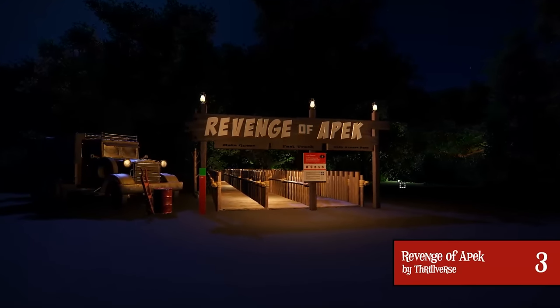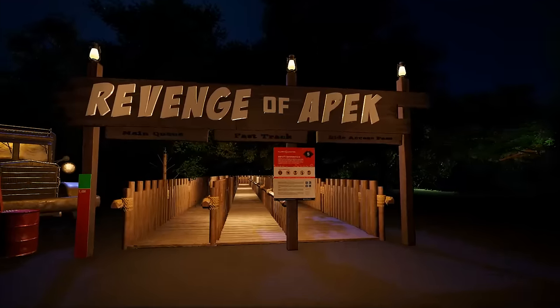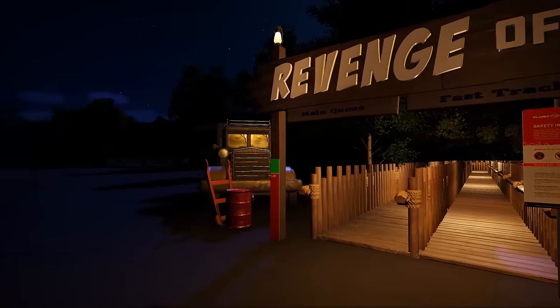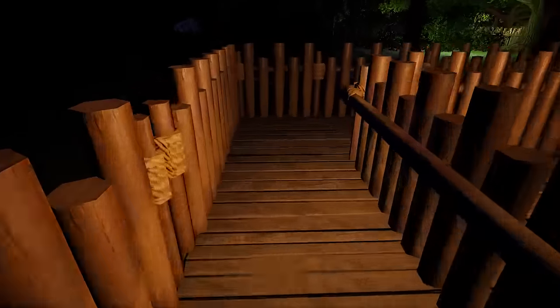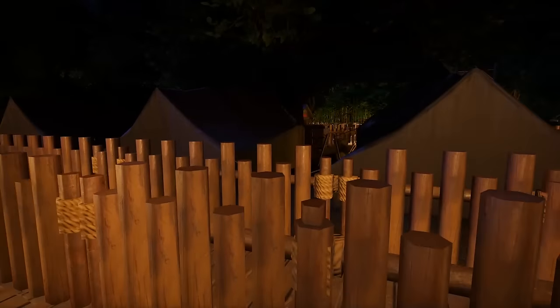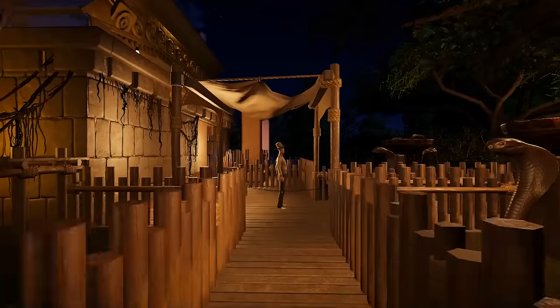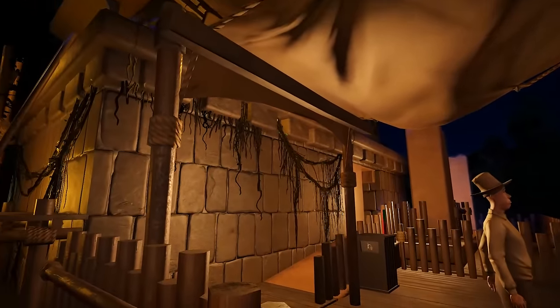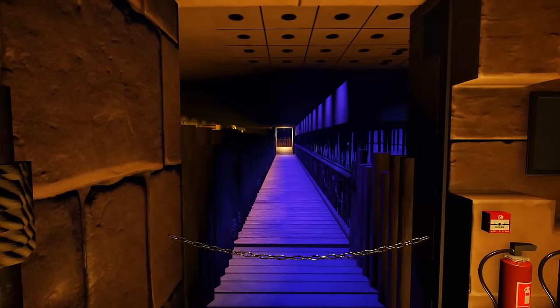At number 3, we have Revenge of Apex by Thrillverse — another swinging mine train ride with a huge temple slash cave-looking epicenter. We start here at the entrance. The queue line has been laid down with individual wood pieces, which is crazy fair play, and it's a very long queue line with a lot of back and forth, some theming in the middle, and even some scaffolding and crate carrying. We make our way towards the main temple building. We head through a corridor which is really nicely lit, and again really well themed into what I think is the pre-show room.